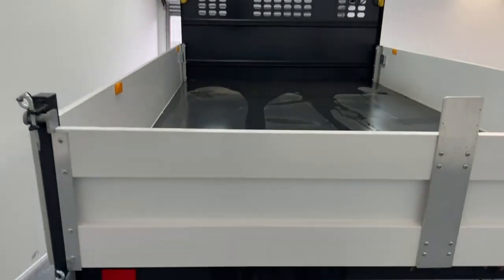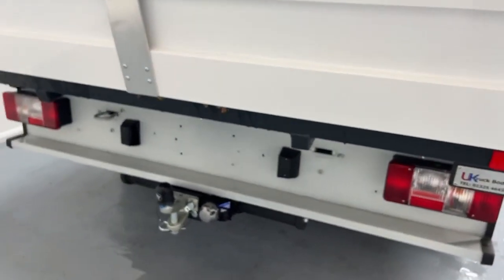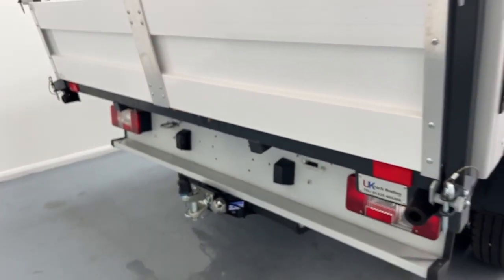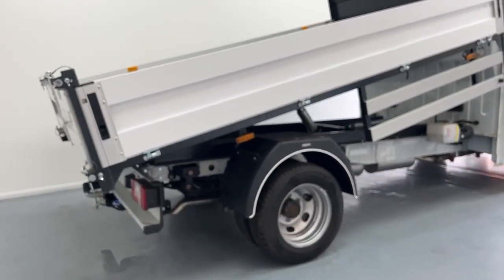The vehicle also comes with a tow bar and power socket. The vehicle is also a dual wheel.